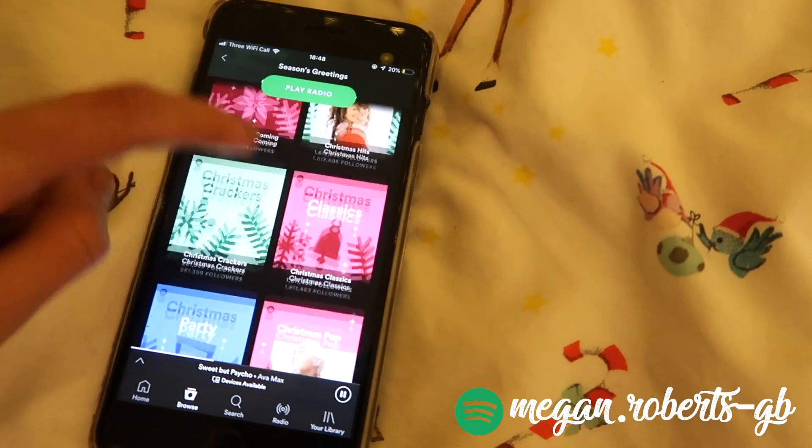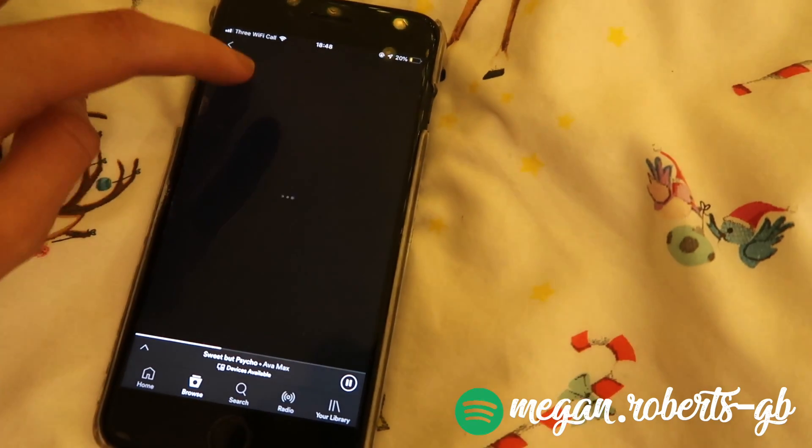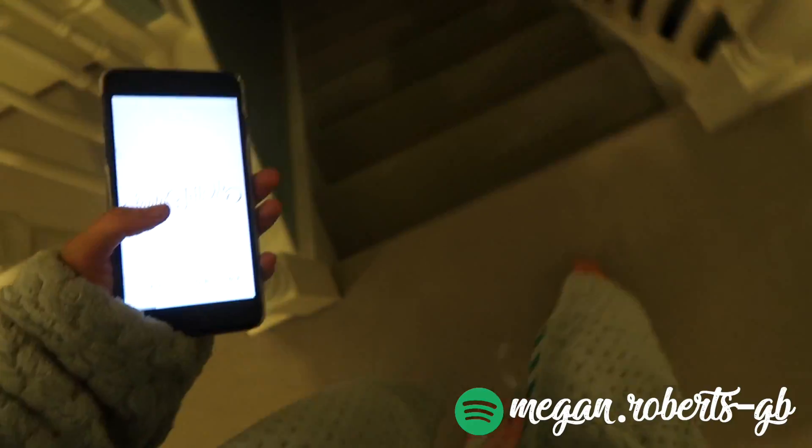My favorite one is the Christmas pop playlist, but I couldn't find it — but there we go, yeah. This is my favorite Christmas playlist. If you want to follow me on Spotify, I'll put it on the screen now.